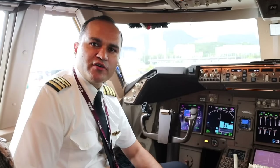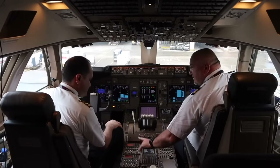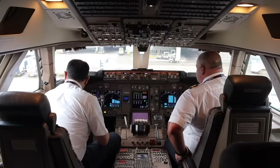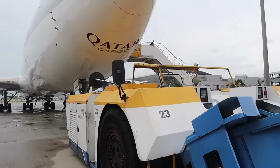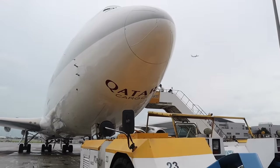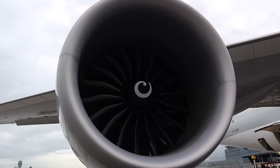Today's first officer Giancarlo is from Italy. Our flight from Hong Kong to Doha will be around 7 hours and 35 minutes. We'll cruise initially at 30,000 feet since we're fully loaded today, then after burning some fuel we plan to climb to 32,000 feet to continue to Doha. Captain, what's the difference between flying cargo versus passenger flights?